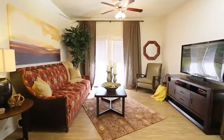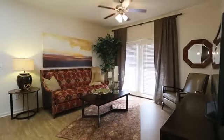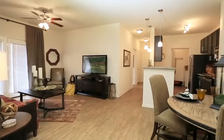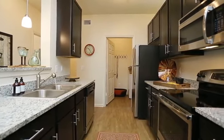Designer-inspired interiors in our one, two and three-bedroom apartments blend perfectly with any decor style and surround you in luxurious finishes. Light and bright living spaces with wood plank flooring flow effortlessly into your gourmet kitchen, complete with stunning espresso cabinetry, granite countertops and stainless steel appliances.